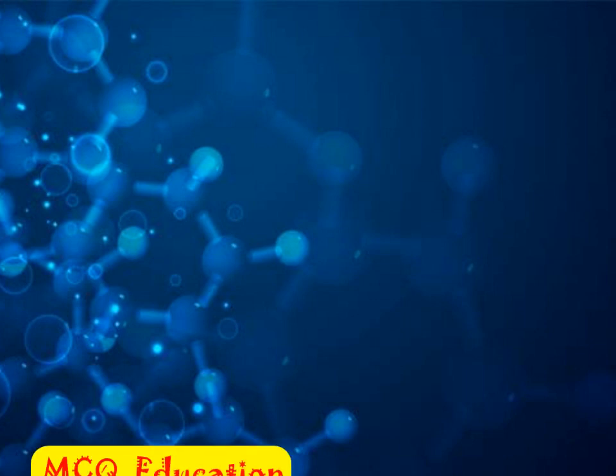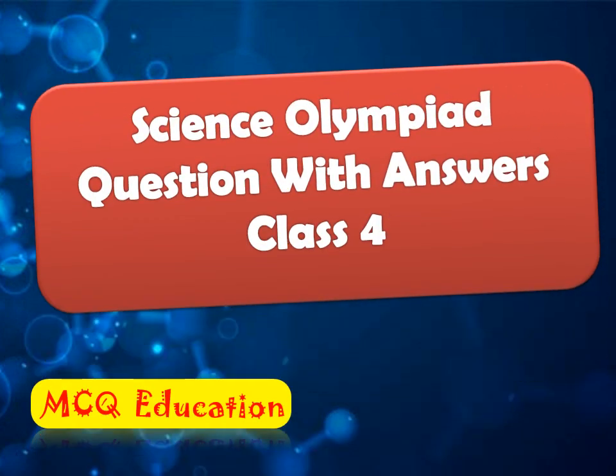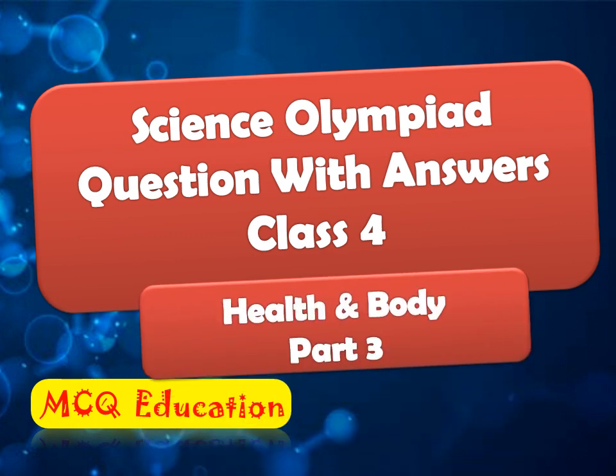Hello friends, welcome to MCQ Education. Today I am here with Science Olympiad and quiz questions with answers for Class 4. Our today's topic is Health and Body. I already uploaded so many science olympiad questions and quiz questions for Class 4 — watch them also. I'll give the links of those videos in the description box.